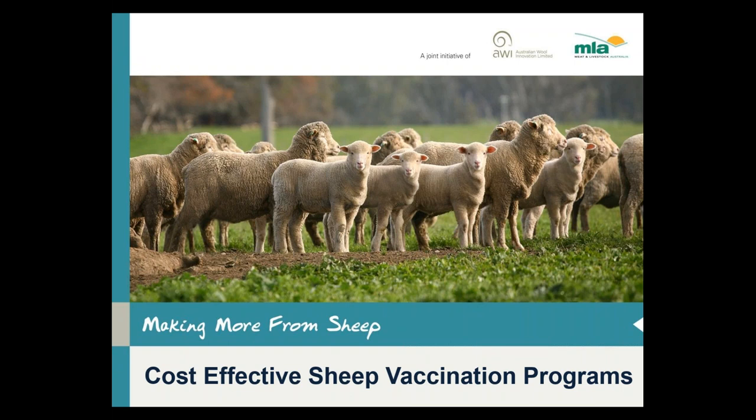We haven't got any other webinars planned just at the moment but we've been advised by MLA that we probably have some room to move on a few more, so we're going to be putting our heads down over the next few days and pulling together another few webinars. I'll be able to let you all know by email very soon what those topics and dates will be.